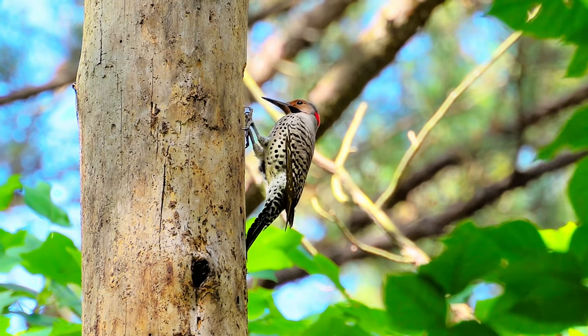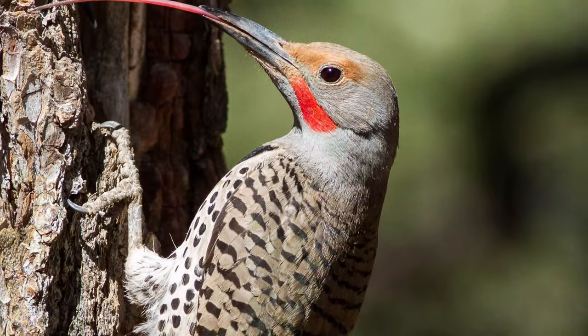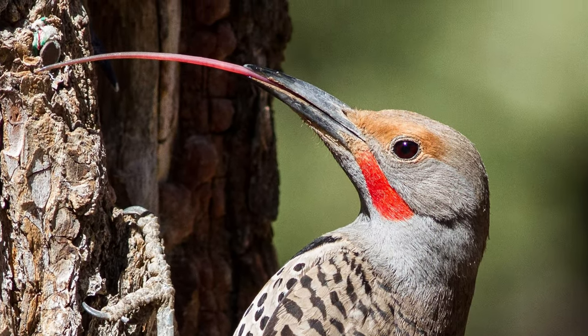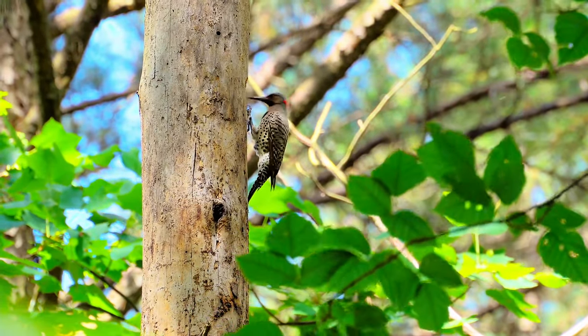Woodpeckers use their beak to make a hole in trees, and then they eat the bugs that live inside that hole. They also have a super long tongue with a barb on the end that helps them reach in and grab a bug snack. Ants are most woodpeckers' favorite foods.